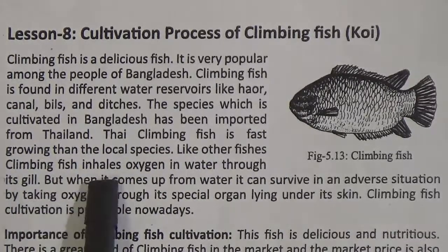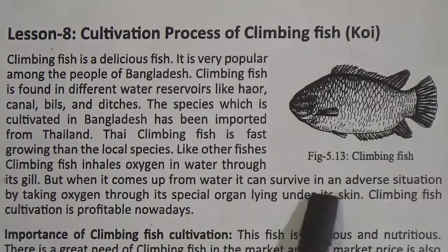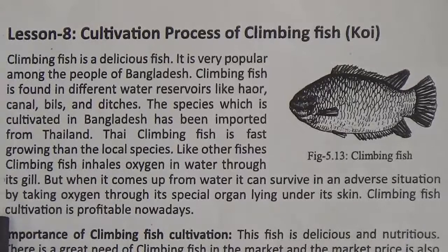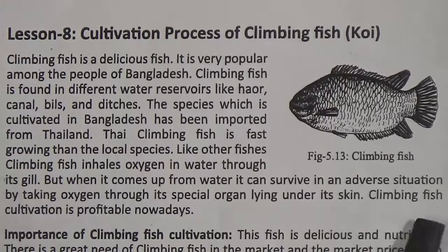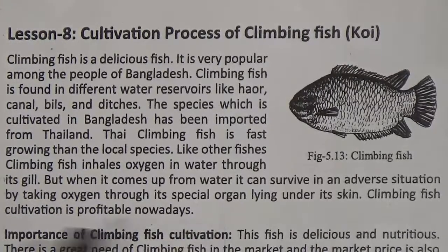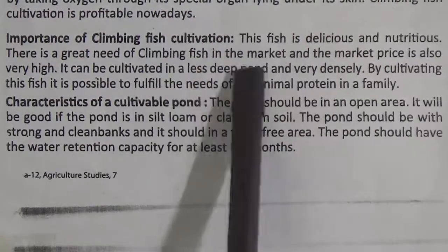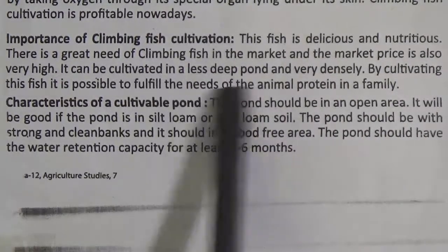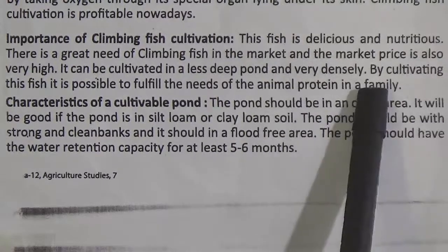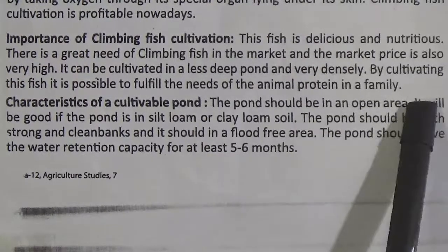Like other fishes, climbing fish inhales oxygen in water through its gills. But when it comes up from water, it can survive in an adverse situation by taking oxygen through its special organ lying under its skin. Climbing fish cultivation is profitable nowadays. This fish is delicious and nutritious, there is great market demand and the market price is also very high. It can be cultivated in a less deep pond very densely, helping fulfill the need for animal protein in our family.